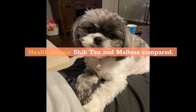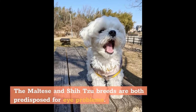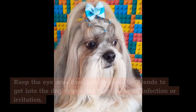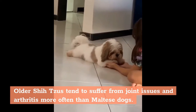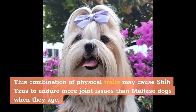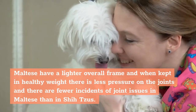The Maltese and Shih Tzu are relatively healthy and long-lived dog breeds with good care and proper nutrition. Both breeds are predisposed to eye problems and have hair that may get into the dog's eyes — keep the eye area clear to prevent infection or irritation. Older Shih Tzus tend to suffer from joint issues and arthritis more than Maltese, likely because Shih Tzus are heavier with proportionally shorter legs, putting more pressure on joints as they age. Maltese have a lighter frame, resulting in fewer joint issues.